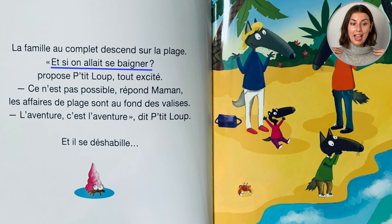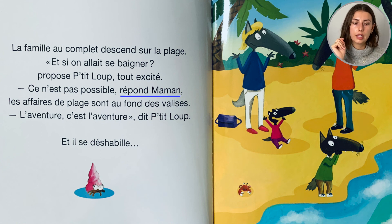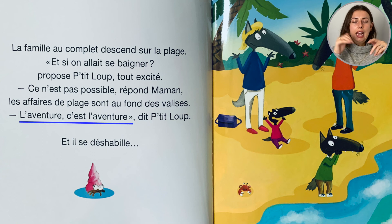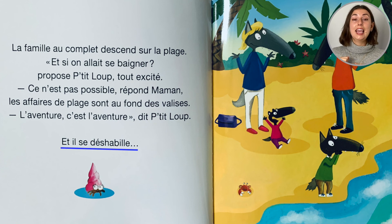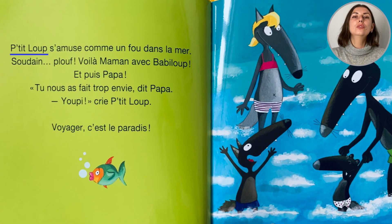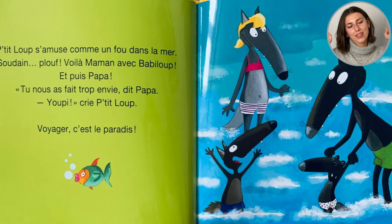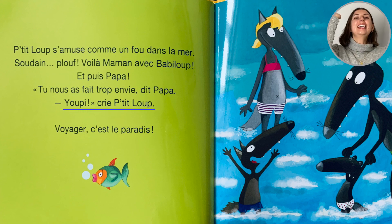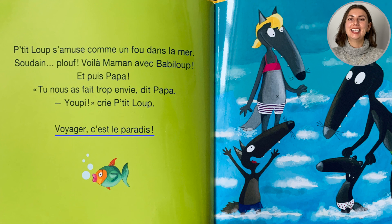Et si on allait se baigner? Propose Petit loup, tout excité. Ce n'est pas possible, répond Maman. Les affaires de plage sont au fond des valises. L'aventure, c'est l'aventure, dit Petit loup. Et il se déshabille! Chplouf! Petit loup s'amuse comme un fou dans la mer. Youpi! Soudain, plouf! Tu nous as fait trop envie, dit Papa. Youpi! Crie Petit loup. Voyager, c'est le paradis!